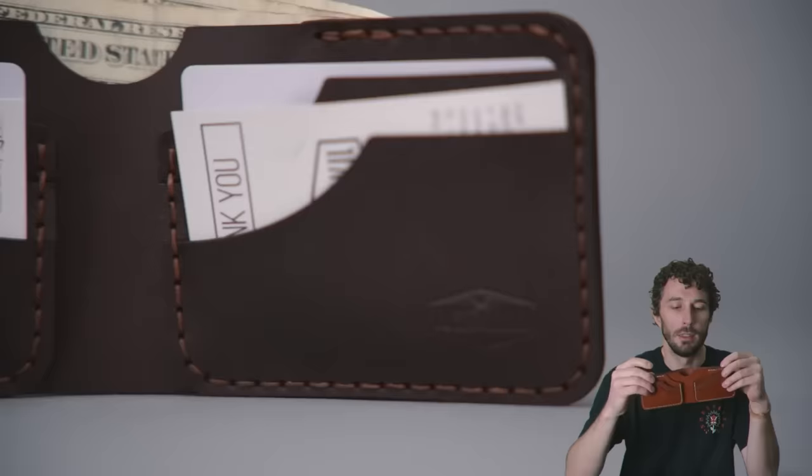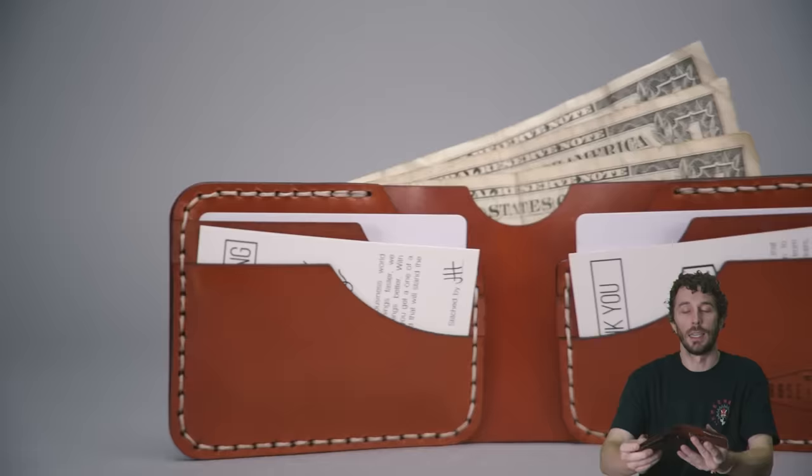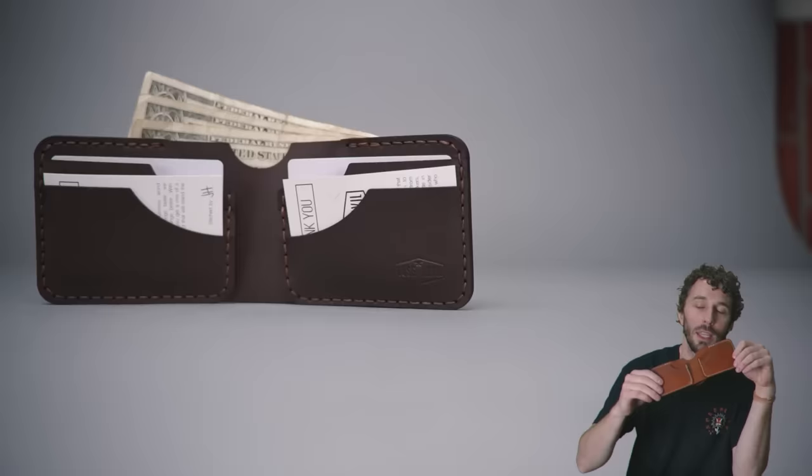We use the absolute best veg tan leather tanned in the United States by Wicked and Craig. These come with a lifetime warranty, and out of all the thousands of wallets we've sold over the last few years, we've only had like one or two returned for repairs. We get them fixed up and ship them back out. That's the benefit of using the highest quality materials and the best techniques.